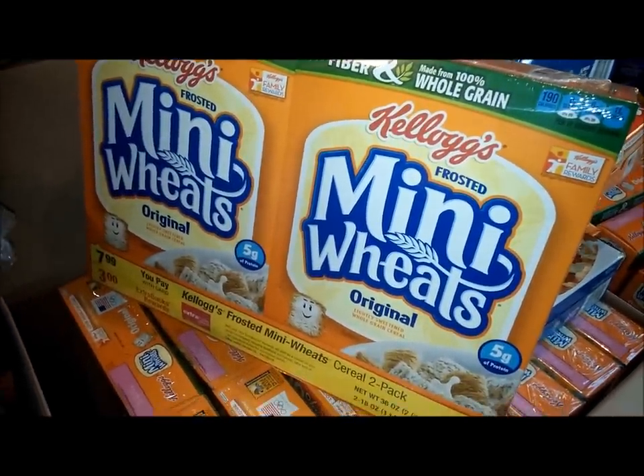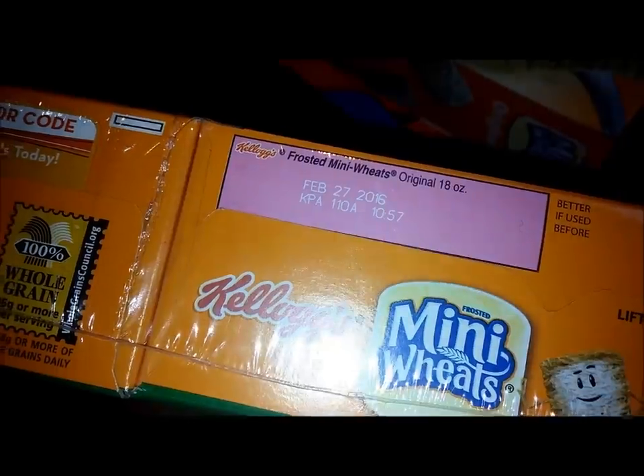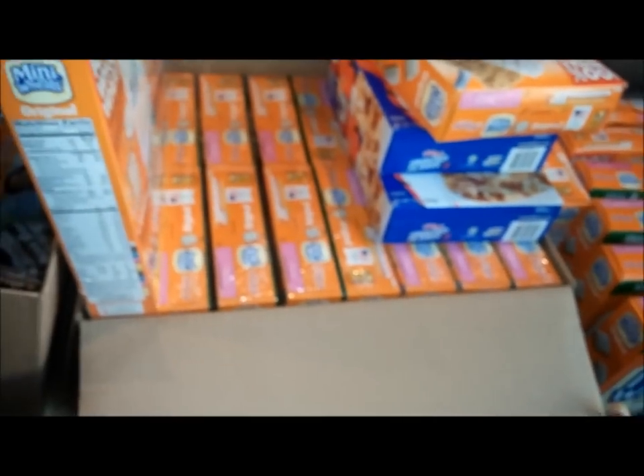Here's the big haul — we got a whole case of these Kellogg's Mini Wheats Frosted. These expire February 27th, and I'm sure you could use them past that date. Look at the whole box of them — amazing.